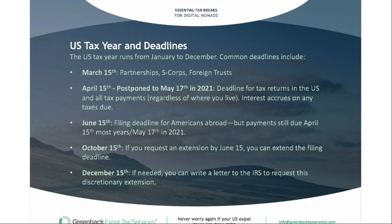The US tax year runs from January to December. Key deadlines are March 15th for all partnerships, S-Corps, and foreign trusts. April 15th is the standard US deadline — however, this year that was postponed to May 17th, and interest will accrue on any taxes due after that date. So even if you qualify for the automatic extension until June 15th, or file an extension request granting you until October, if you owe taxes, interest will start to accrue after May 17th for this year.